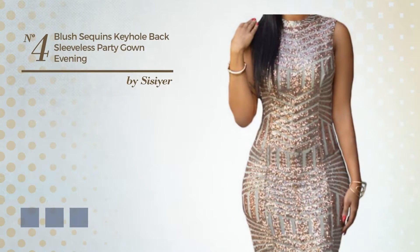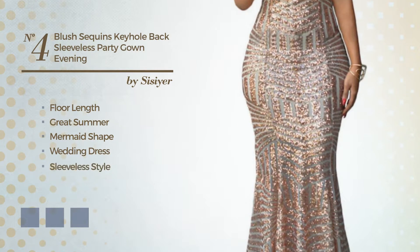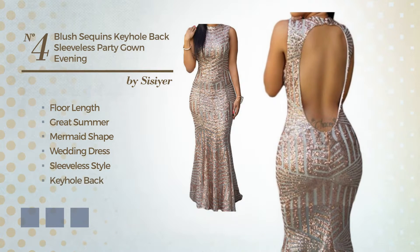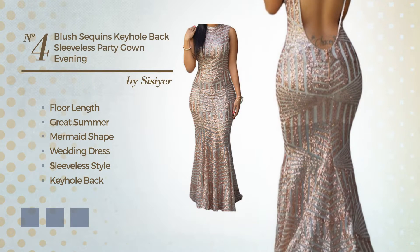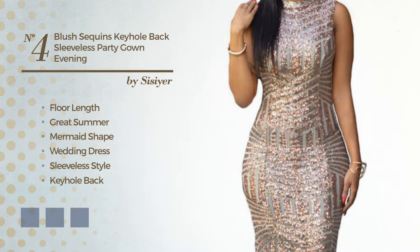Number 4: A Stunning Floor Length Great Summer Mermaid Wedding Dress. Featuring sleeveless style, with a keyhole back, as well as back zipper, made of soft fabric, detailed with sequins. Available in 5 color variations, such as black ink, blue jay and green.